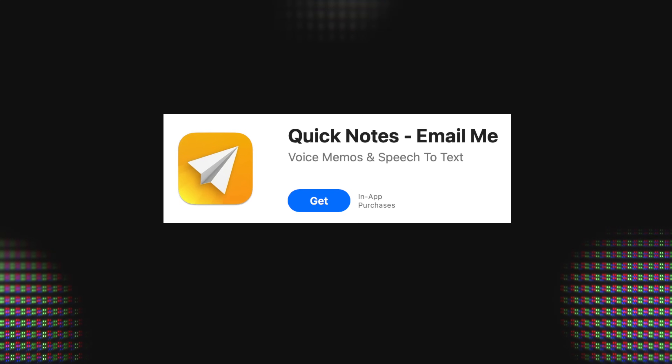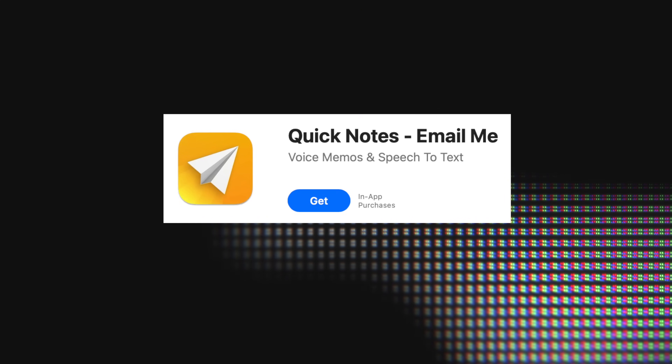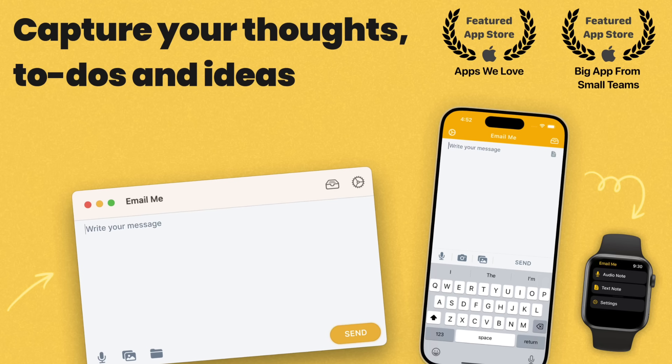If that didn't already blow you away, I think this next one will. We're sticking with productivity. There are people out there who are always reminding themselves via email — now there's an official way to do that. It's called Quick Notes Email Me. This is for voice memos and speech to text. You capture your thoughts, your to-dos, your ideas. You can see this works for the Mac, iPhone, and even the Apple Watch, which is going to be awesome. And you send it to yourself via email.